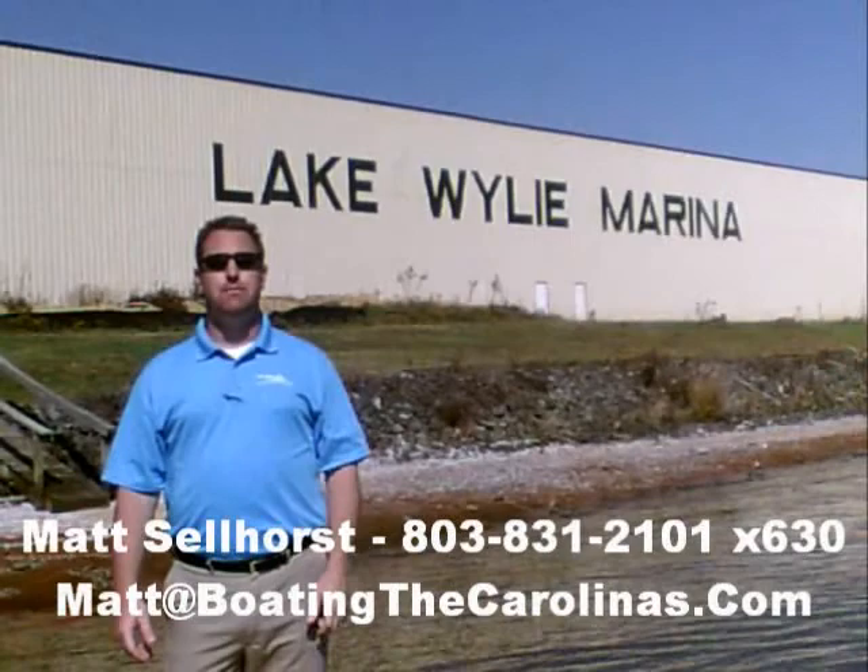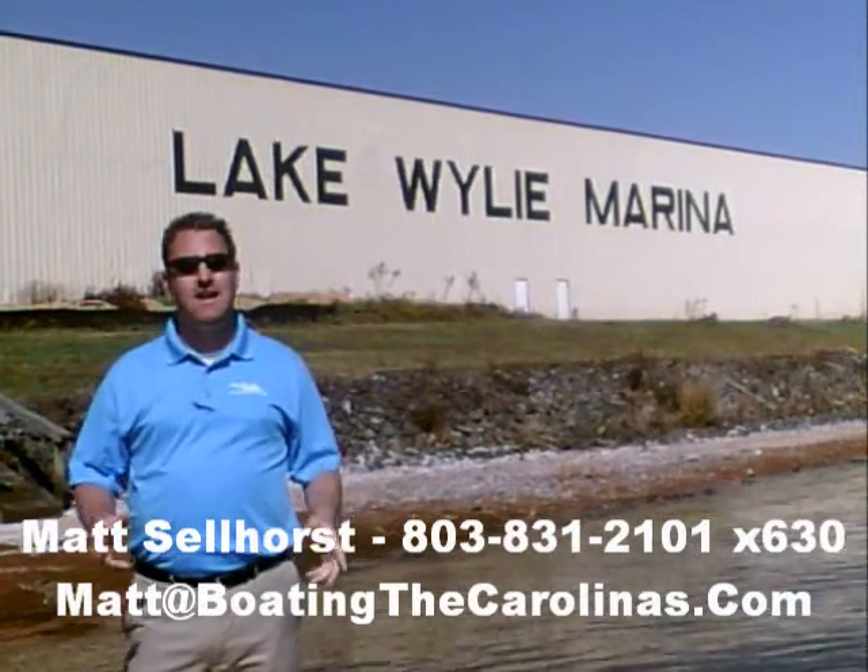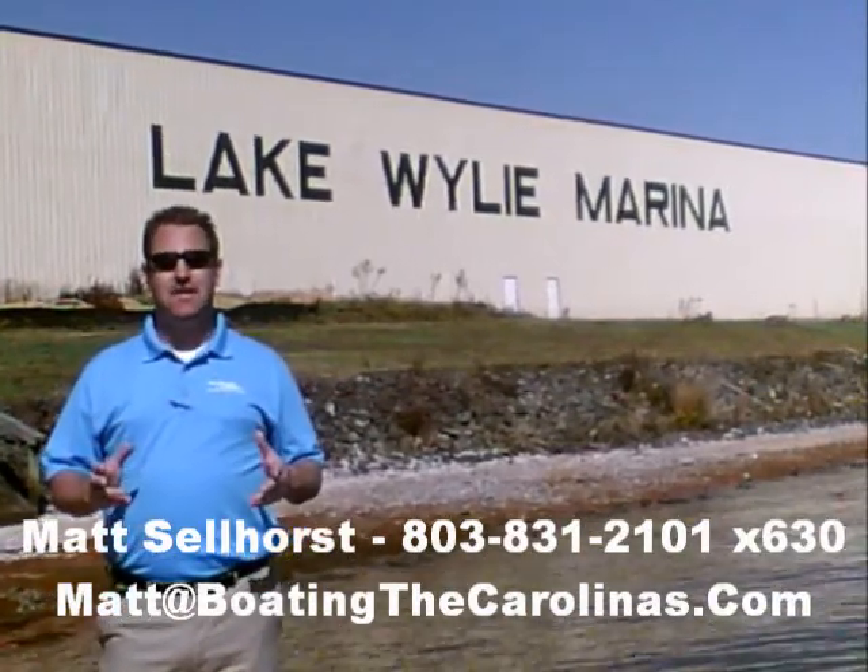Hi, I'm Matt Selhorst, the Pleasure Boat Specialist here at Lake Wiley Marina. We're just outside Charlotte, North Carolina. I appreciate you stopping by to check out this video boat walkthrough. Come on, let's go ahead.